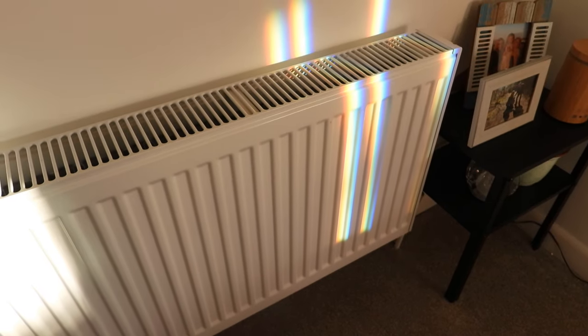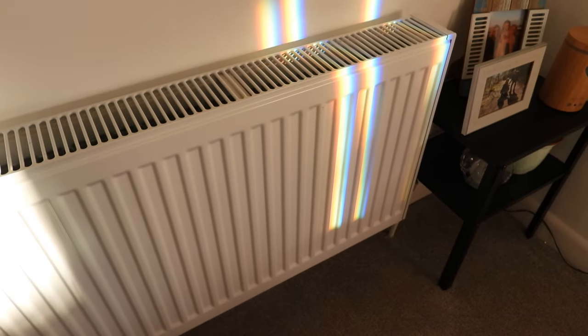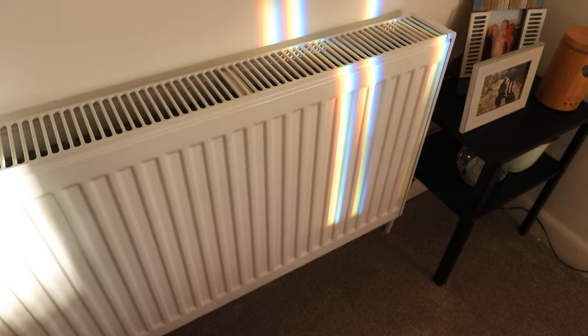I can't stress enough about balancing radiators — I've got lots of videos on them. I'll put one up above my head for you to look at if you've not done system balancing.